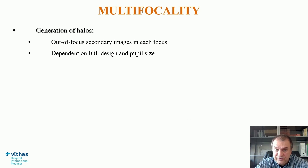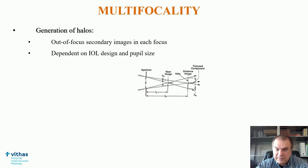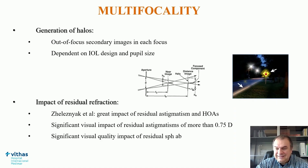What is the problem with all these designs? One of them is the generation of halos — out-of-focus secondary images in each focus — which is very dependent on IOL design and pupil size, but also the impact of residual refraction, which is very relevant. It has been demonstrated that there is a great impact of residual astigmatism and high-order aberrations with different models of diffractive multifocal IOLs.